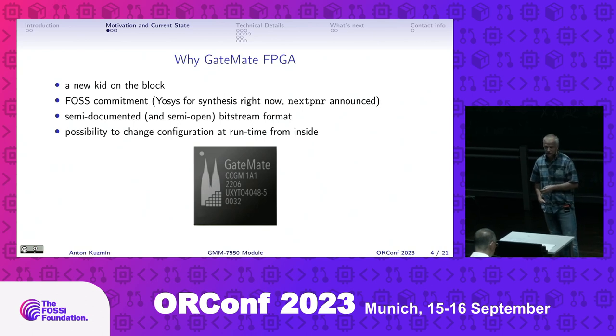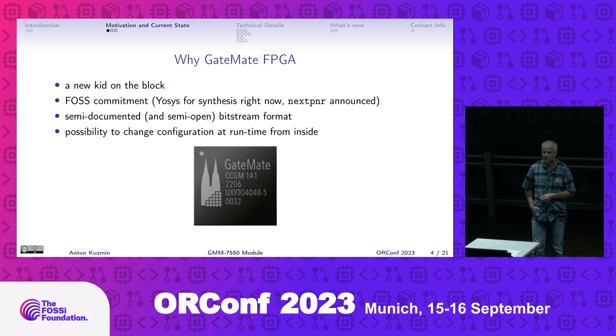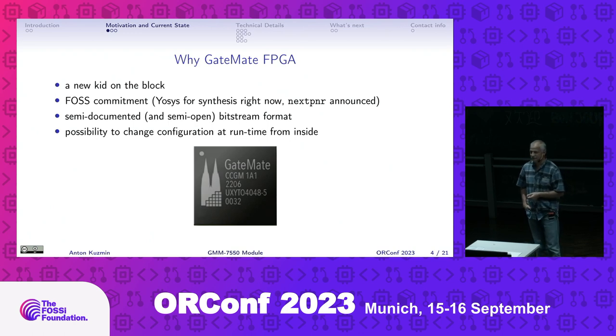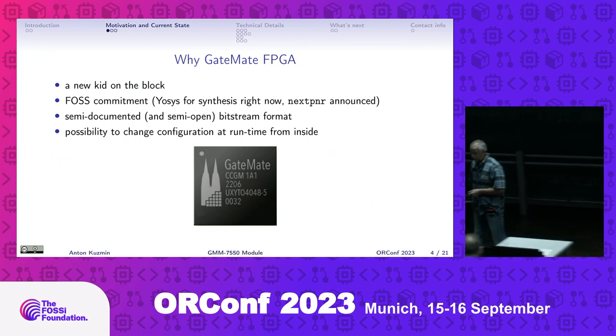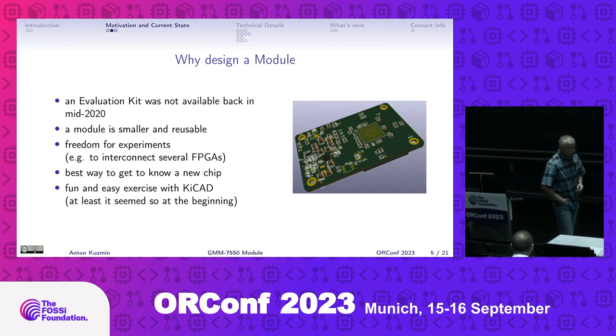Last but not least, the feature that really sold me on this design - something I've never encountered in any other FPGA - is the possibility to change the FPGA configuration from inside the chip. In some sense it's similar to semi-supported partial reconfiguration provided by Intel and AMD nowadays, but that still requires an external agent. With Cologne Chip, one part of the chip can reconfigure the other part at runtime. I was really interested to experiment with this.